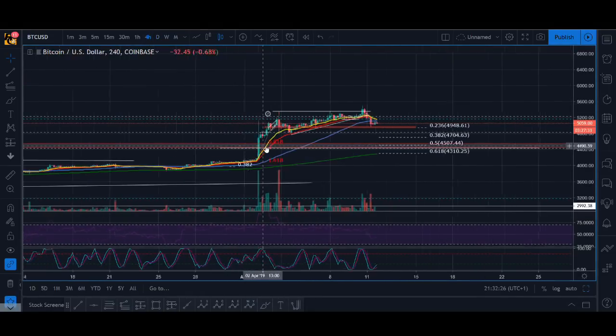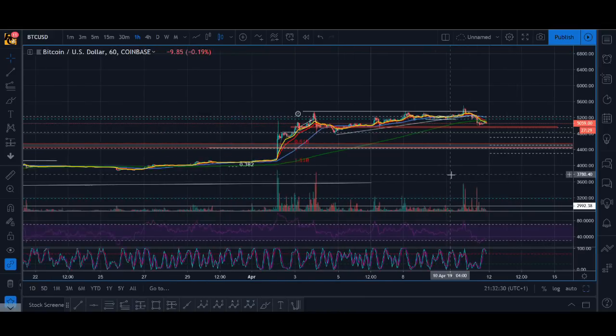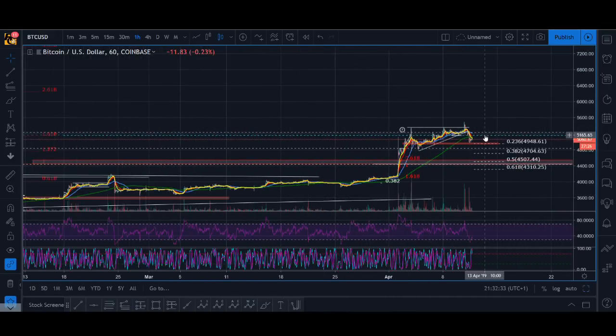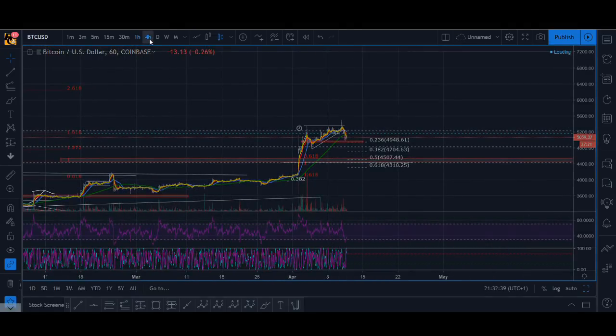Just a quick update — the zones I'm looking out for are around the 4600 to 4400 level. If it breaks out we'll have to play that, but if it breaks out I'd expect to buy a pullback. That is what I'm looking out for with Bitcoin.